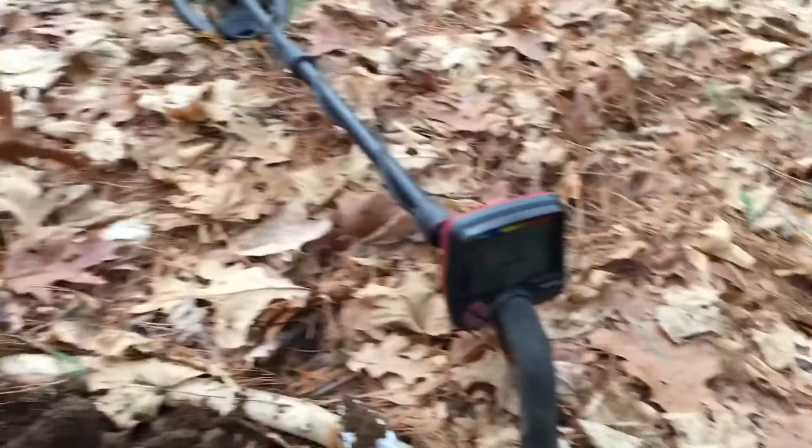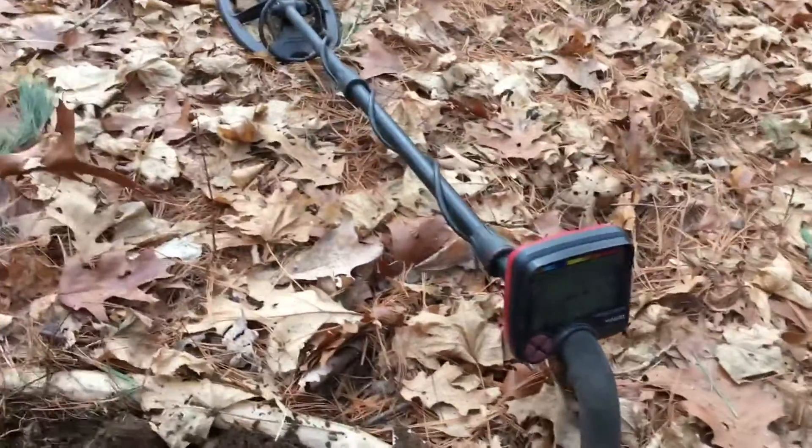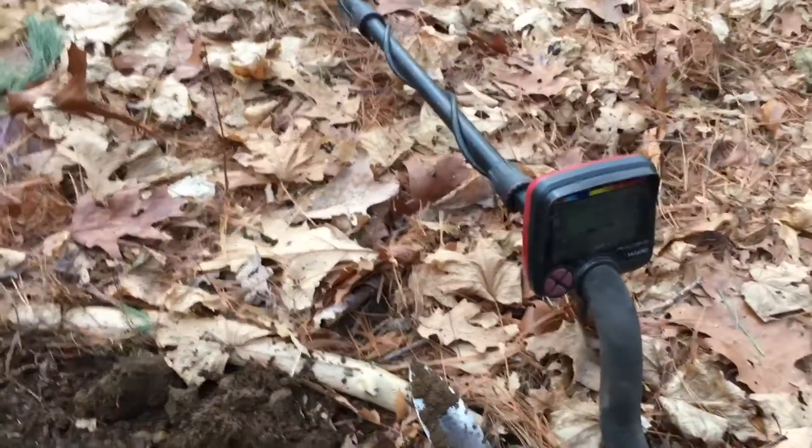It's a freezing cold day. I'm out with my metal detector. I've been in the woods for a while now and I haven't found anything good. But it just looks like I popped out a big coin.